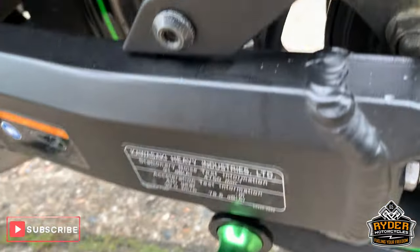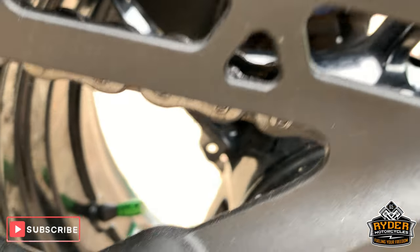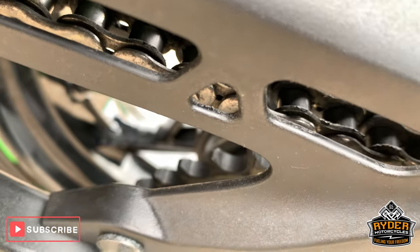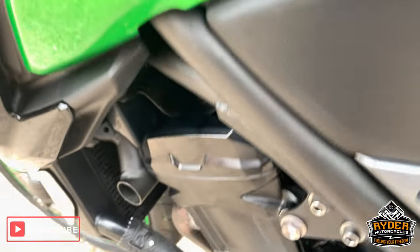Good chain. Sprockets are good as well — I'll show you there. Look at that. All good down this side. Nice paintwork etc.